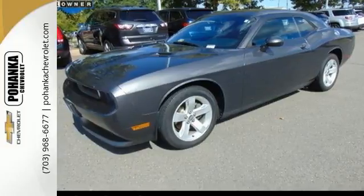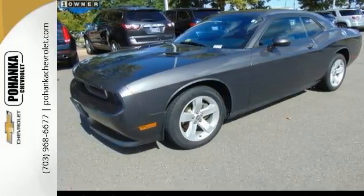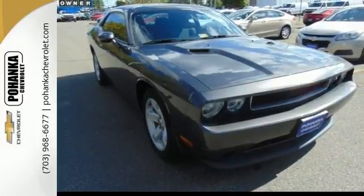So go ahead and feel free to capture your youth, and test drive a car that is as tough and cool as you.